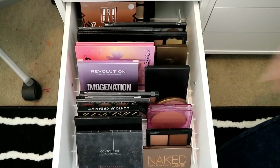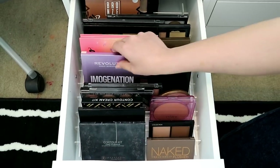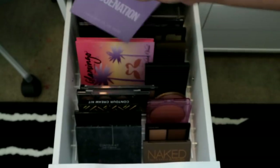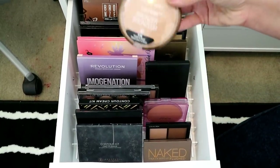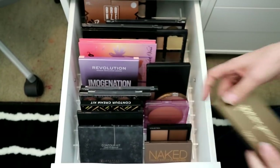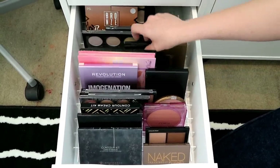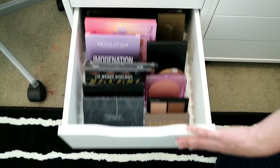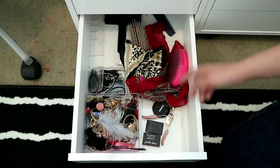This drawer is my contour palettes — they're all standing up nicely. Contour kit from ABH, the Imagination one by Makeup Revolution which is good and pretty inexpensive, a couple of bronzers that are too big for my bronzer drawer, and the Wet n Wild one which is incredible — they're now in Boots. I've got a Tarte one I really love, cream contour kits at the back, my ABH one, and both NYX contour palettes. I love contouring, it's one of my favorite parts of makeup.